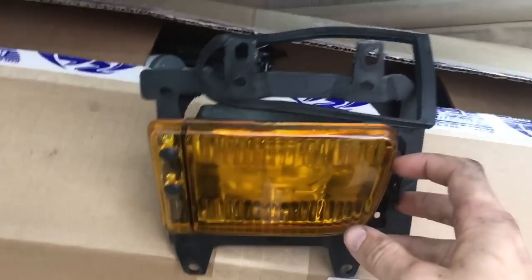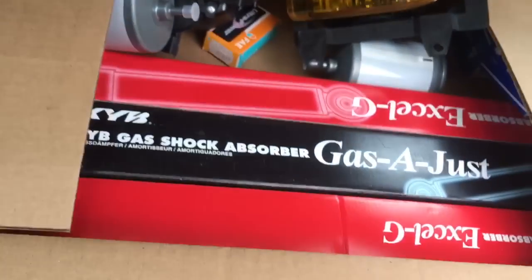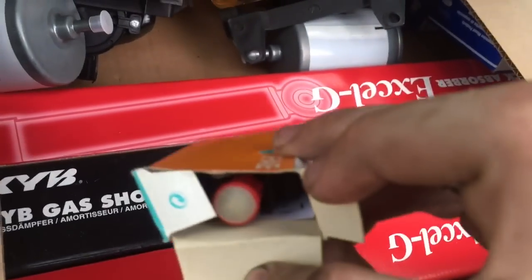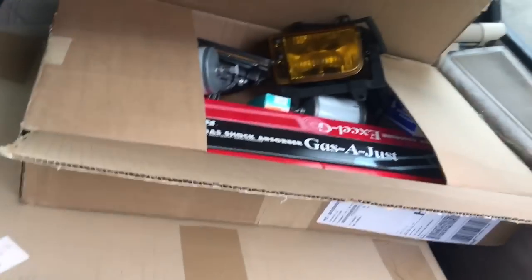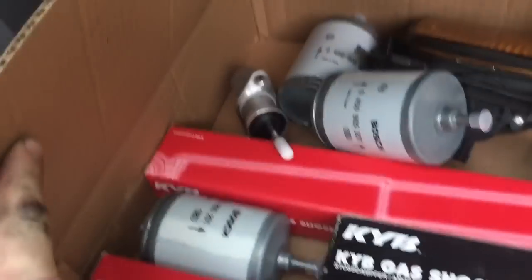I also bought some fog lights for it — this car didn't originally come with fog lights because it's a 318, but there they are. It's a lot cheaper than buying the color-keyed blank plates, so that's why I did that. I also replaced the brake light switch inside the car — this little thing here. I bought a spare just in case; they were on clearance.